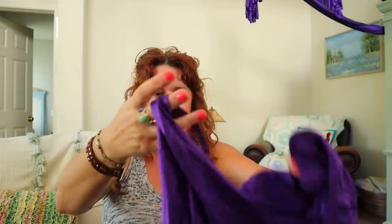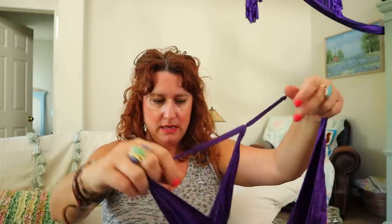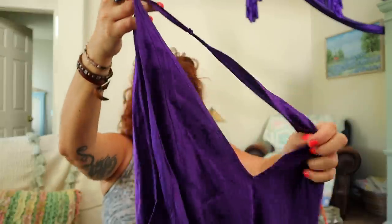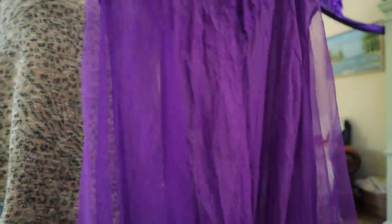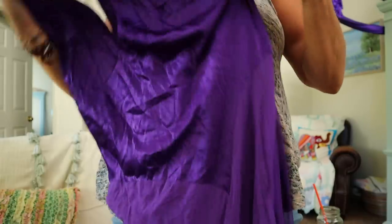This is a Victoria's Secret nightgown — it might be silk, it feels like silk. Gorgeous color too, size large. 100% silk. This is a beauty. Look at how gorgeous this is — it's a gown really, a silk nightgown in this beautiful purple.